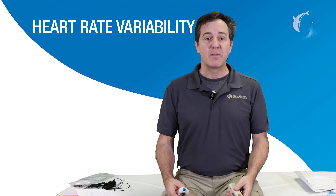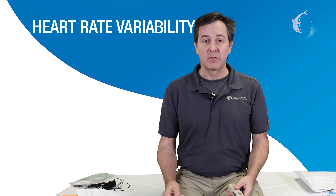Stress can be measured in a number of different ways. One of the ways we can measure how the body is able to fight off stress is through a number called heart rate variability. That number is the most accurate predictor of human health.